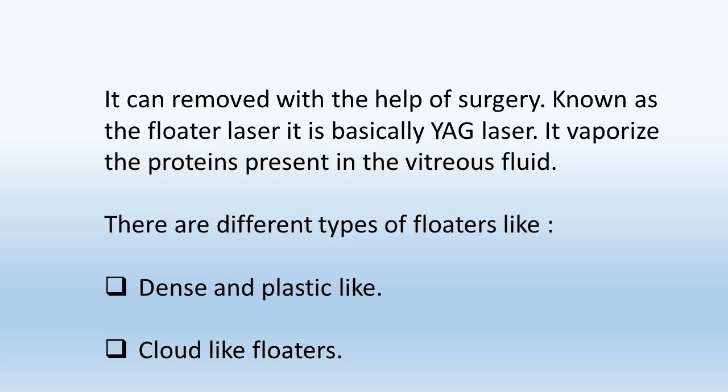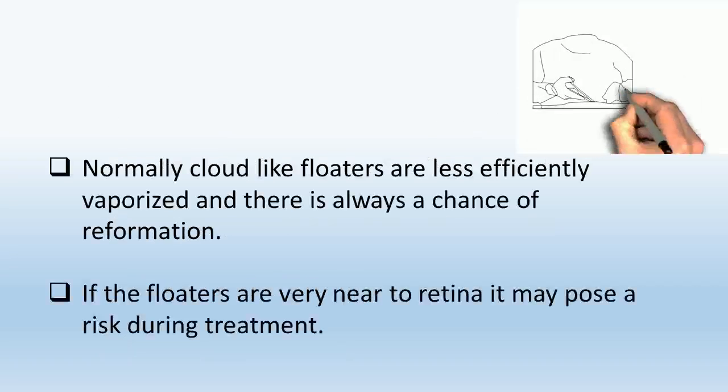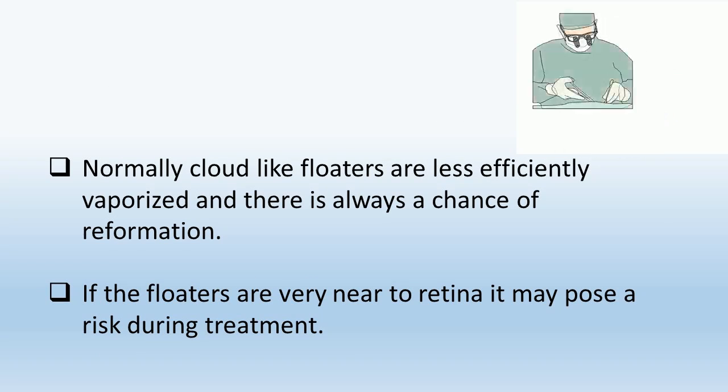There are different types of floaters, like dense and plastic-like cloud-like floaters. Normally, cloud-like floaters are less efficiently vaporized and there is always a chance of reformation.